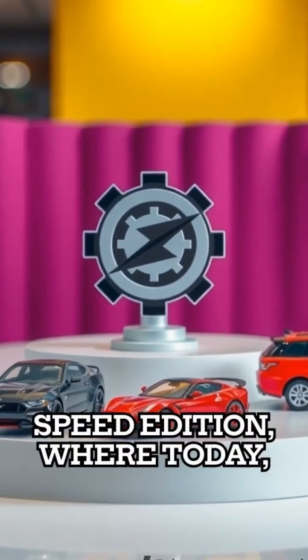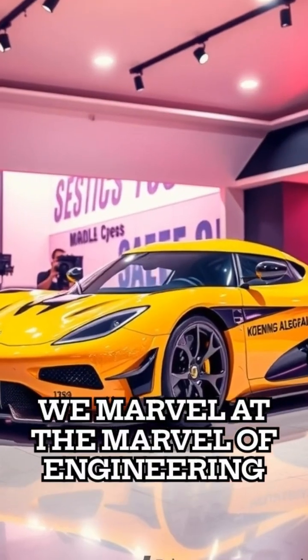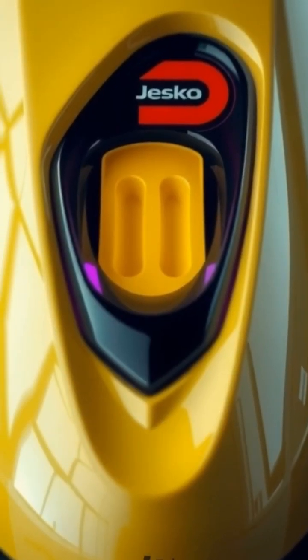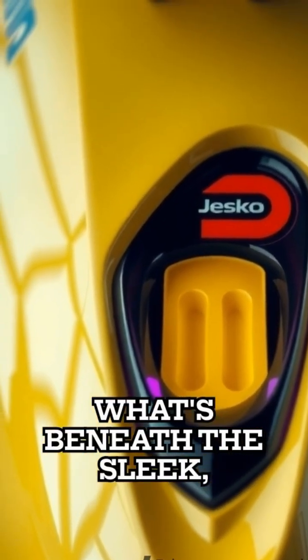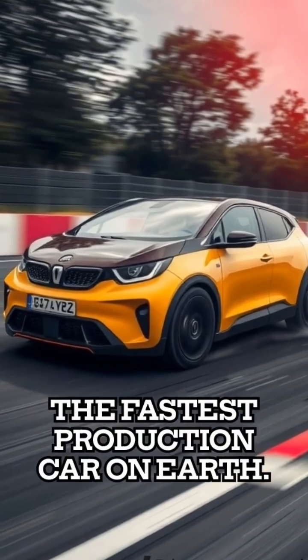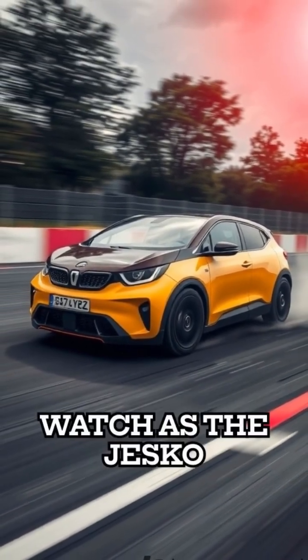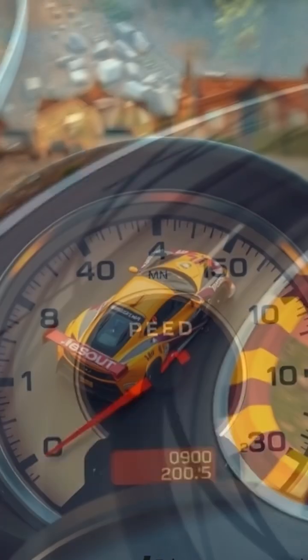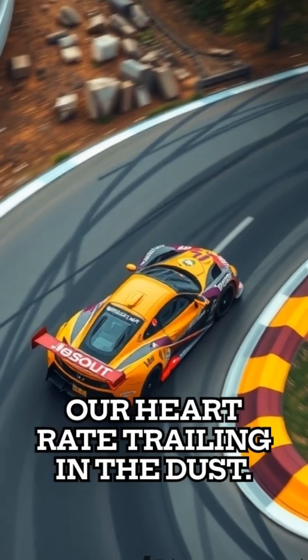Welcome to Engineering Marvel's Speed Edition, where today we marvel at the engineering that is the Koenigsegg Jesko Absolute. What's beneath the sleek, polished exterior is what makes this automotive dream the fastest production car on earth. Watch as the Jesko Absolute hits the test track, reaching speeds that would leave our heart rate trailing in the dust.